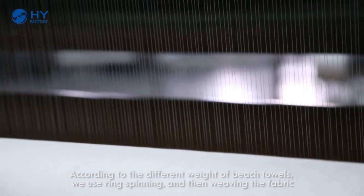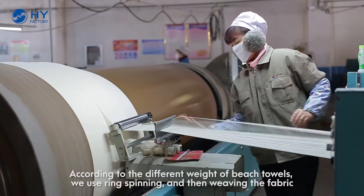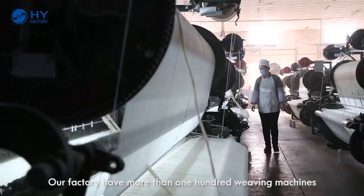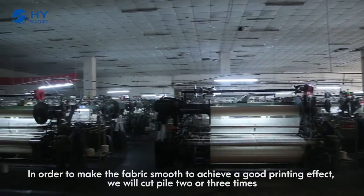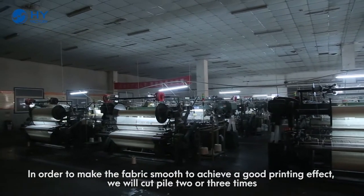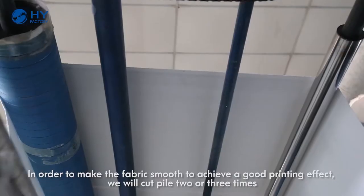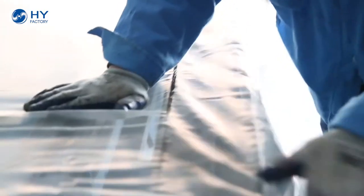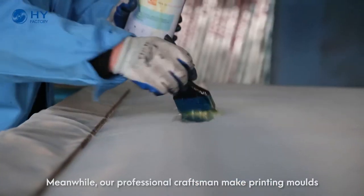According to the different ways of beach towel production, we use ring spanning and then weaving the fabric. In order to make the fabric smooth and achieve a good printing effect, we will cut the pile two or three times. Meanwhile, other professional craftsmen make the printing molds.